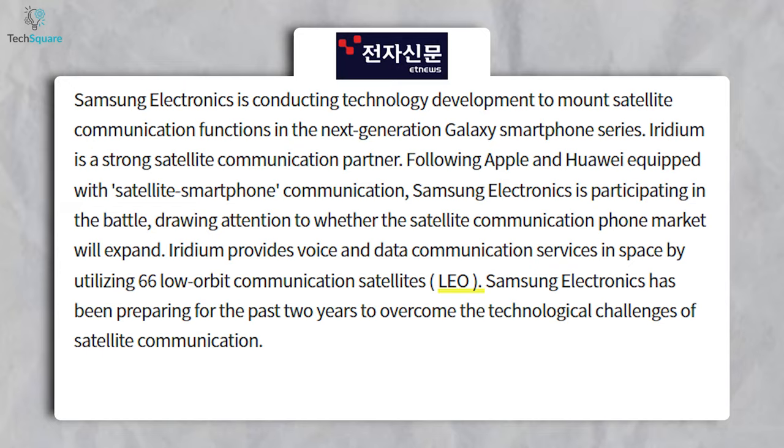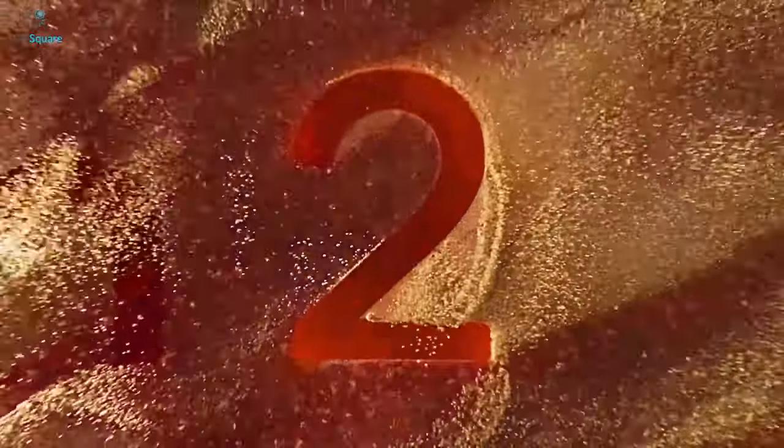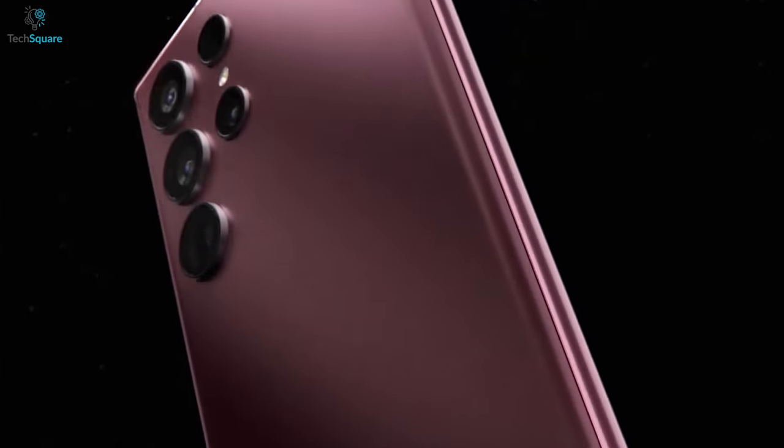Another massive upgrade is likely to be the processor. As you know, Qualcomm introduced its latest chipset, the Snapdragon 8 Gen 2, which will be the biggest addition to the upcoming S23 series.